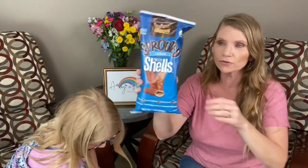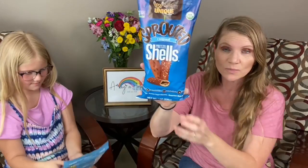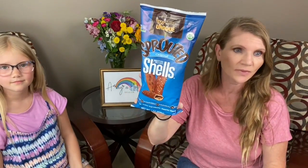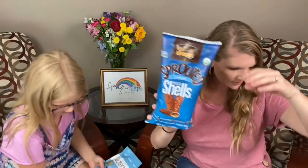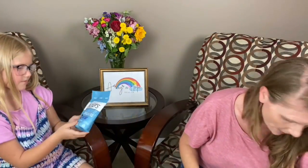Pretzel shells — these are so good, you guys. If you're looking for pretzels, get some sprouted shells. These are awesome. These are so good and they're sprouted.